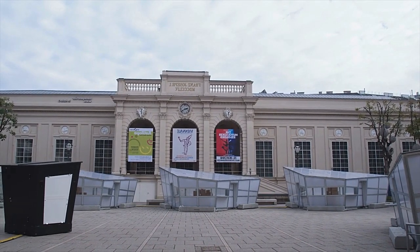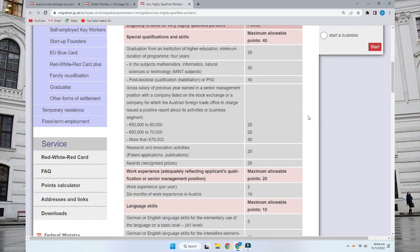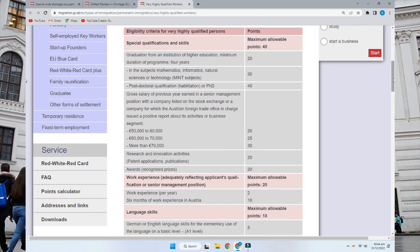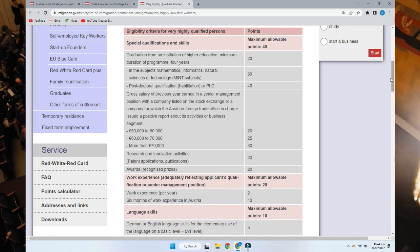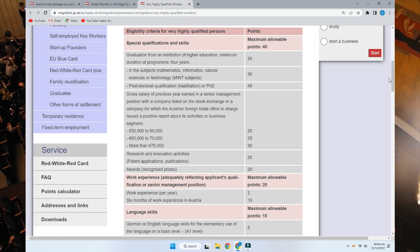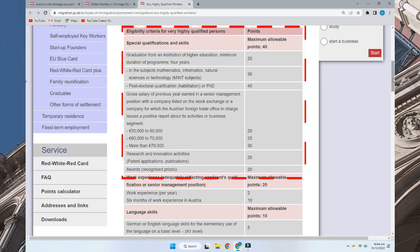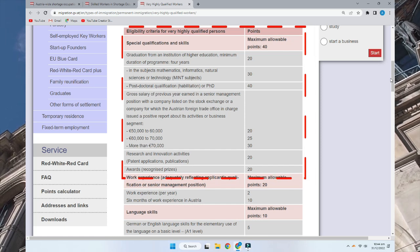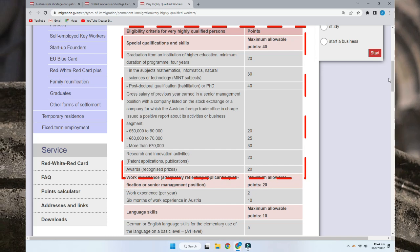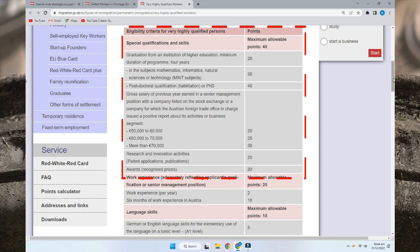You need to score 70 points across the four categories. I have opened the Austrian immigration website — a link will be in the description. When you scroll down you will see the eligibility criteria for highly qualified persons. The first category is qualifications and skills, with a maximum of 40 allowable points. If you have done a four-year graduation degree, you will score 20 points directly.